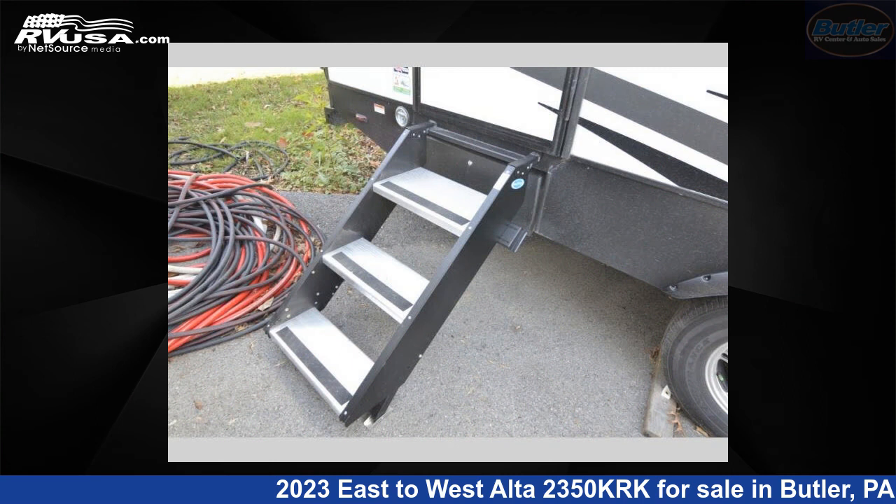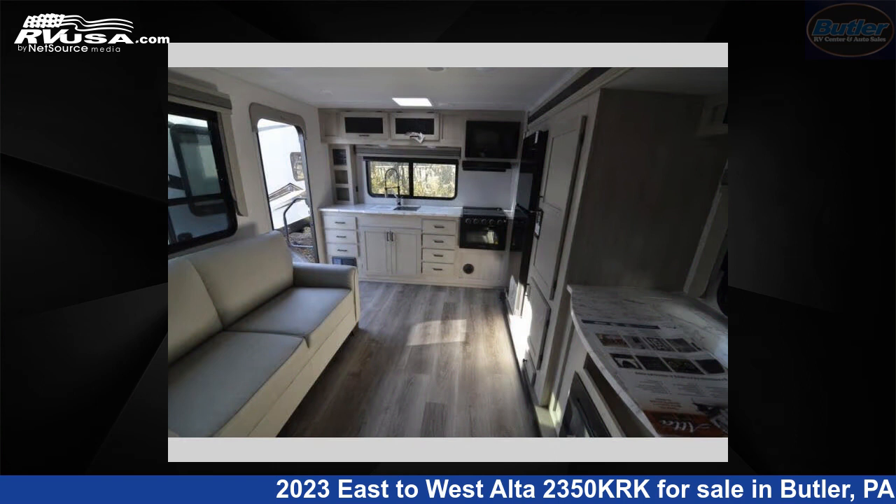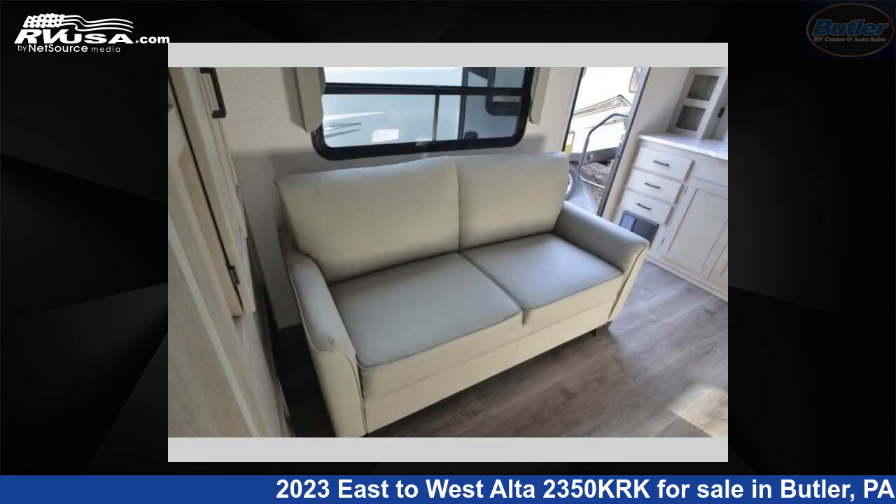This new East to West is 28 feet 0 inches in length and features one slide-out, sleeps three, and 53 gallons fresh water capacity.